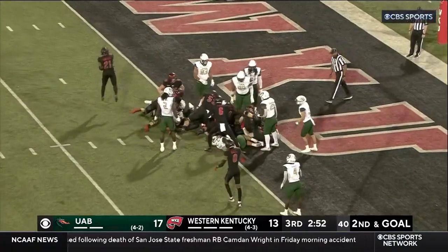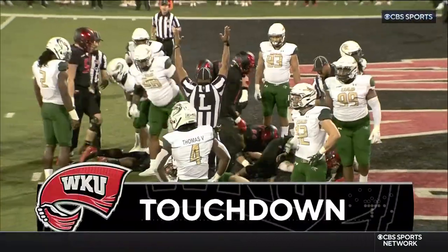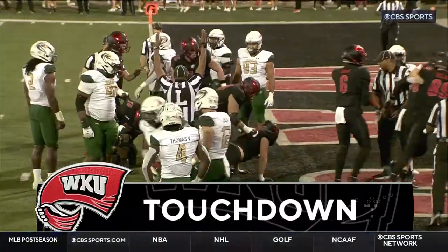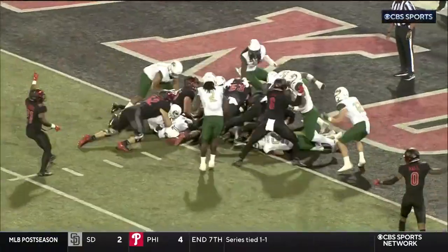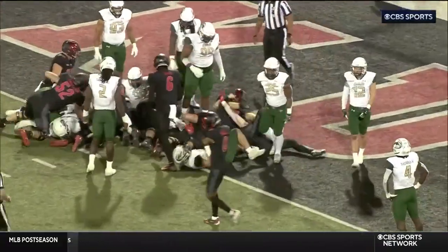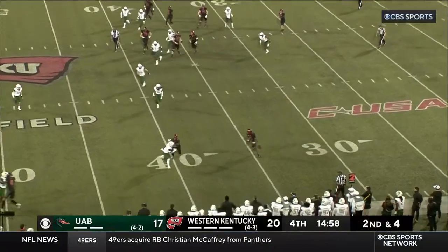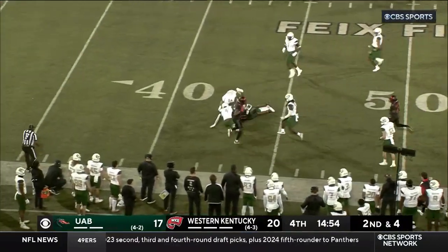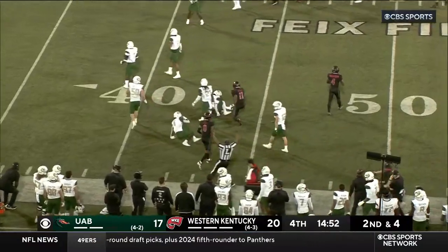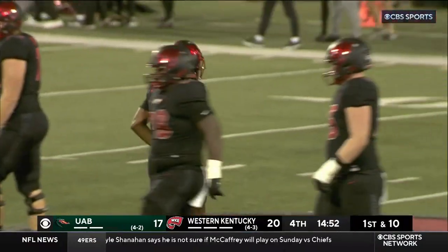They'll go with the sneak — push forward — and Western Kentucky takes the lead. That's what the Western Kentucky Hilltoppers are doing tonight — 13 unanswered points scored by Western Kentucky, and they have the football here with a three-point lead. A pass complete to Malachi Corley — big play — to get inside UAB territory.